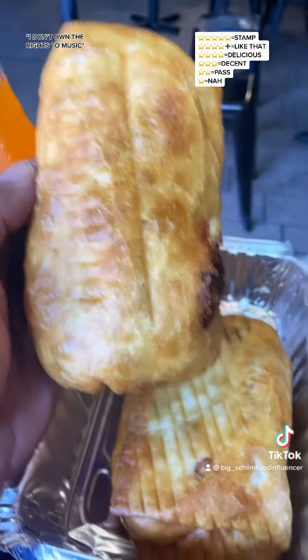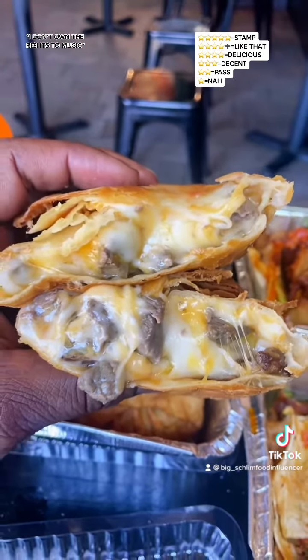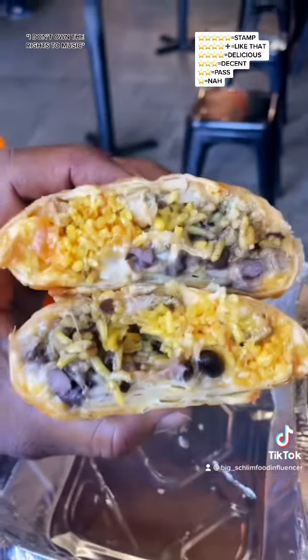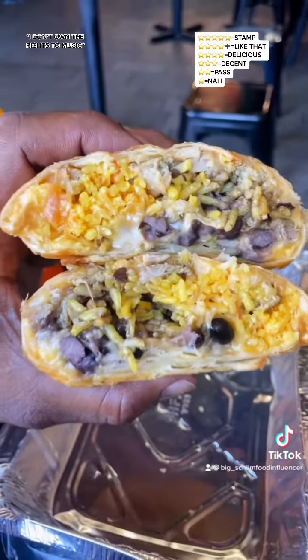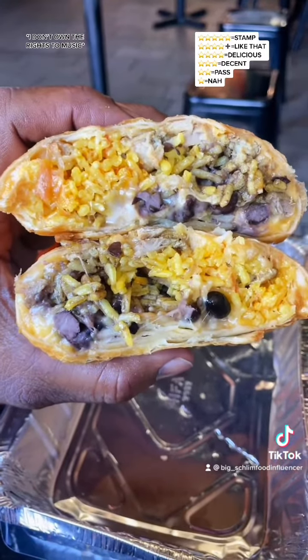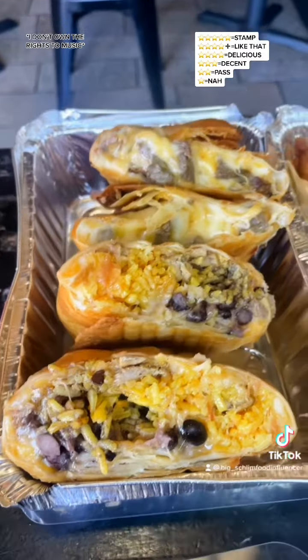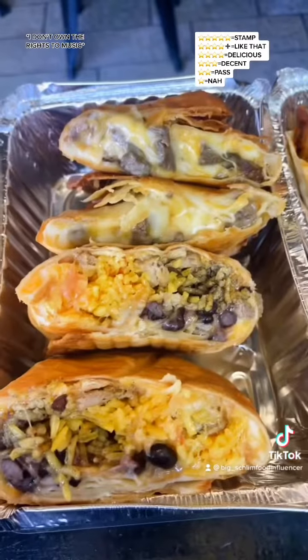And I got two good chimichangas right here. The first one is steak and cheese. Next up, I got their chicken chimichanga. We got the good yellow rice, beans, and cheese. The chimichangas are $9.96 each.